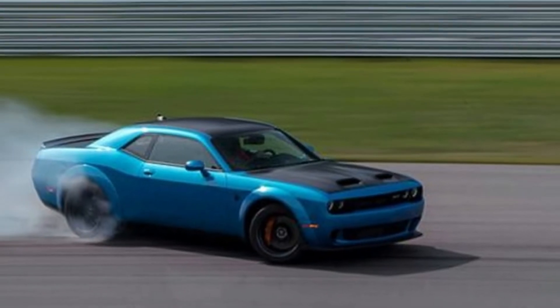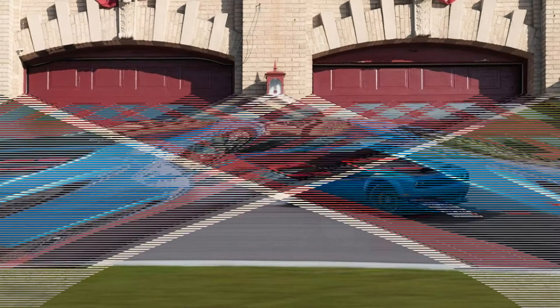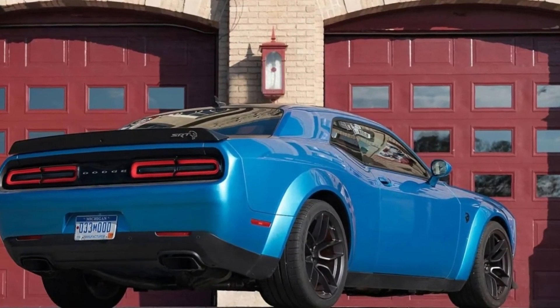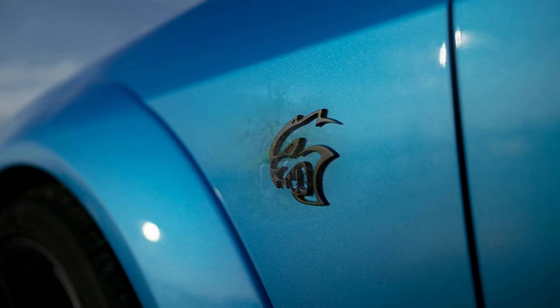As the owner of a 6-speed Challenger Hellcat myself, I found that to be a bit of a bummer, but not wholly surprising. When my car arrived at the dealership last year after the factory had built it to my specification, the salesman told me it was the first manual Hellcat he'd ever seen.